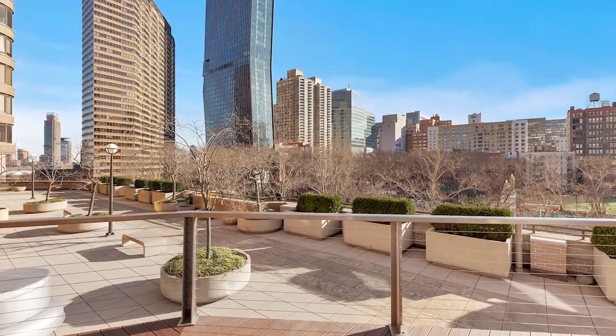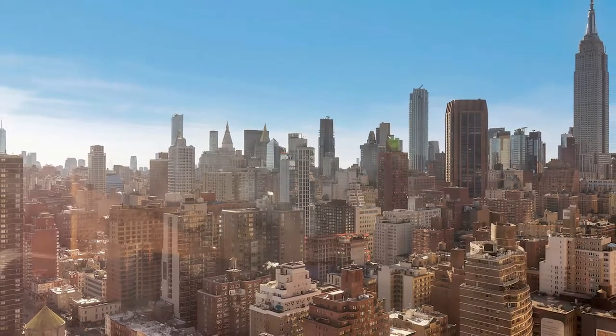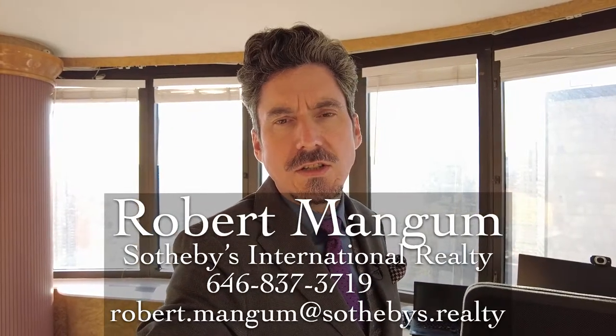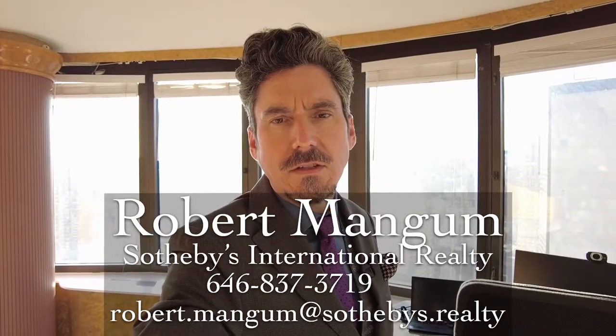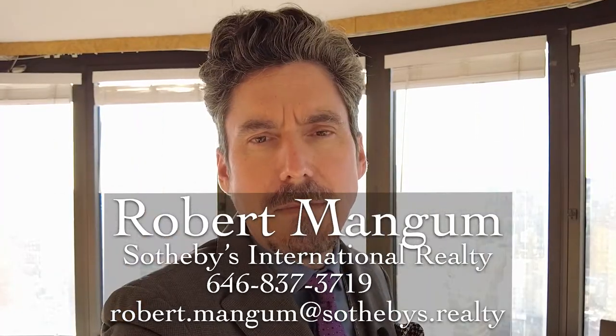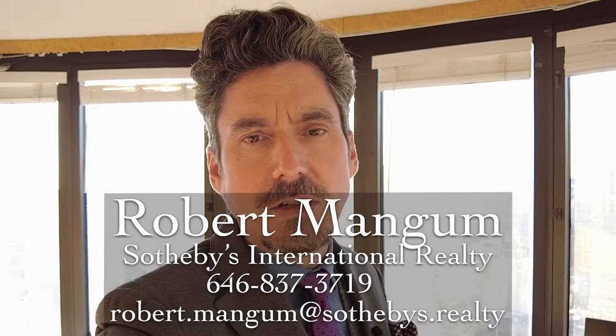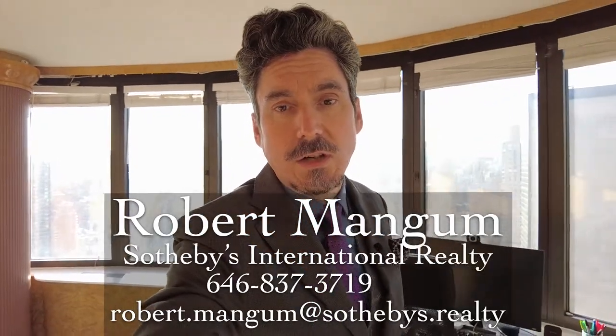But the area is phenomenal, and being on the 35th floor here on Manhattan's Eastside is pretty phenomenal. If you have any questions, just ring me up. My phone number is 646-837-3719. My email is robert.mangum at sothebys.realty. I am with Sotheby's International Realty, the Eastside brokerage here in New York City. Have a wonderful day.